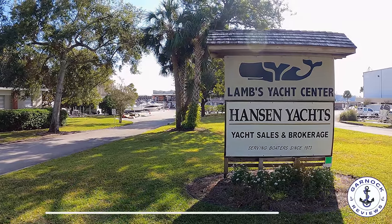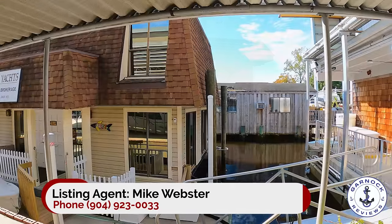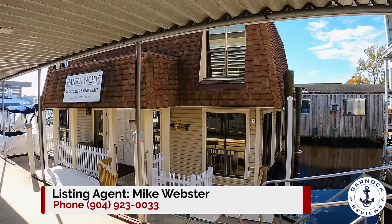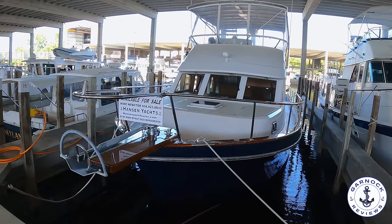Hey everyone, welcome back to Garnet Reviews. Today I'm back down at the Lambs Yacht Center in Jacksonville, Florida, working with Hanson Yachts, and this time I'm checking out Mike Webster's latest listing: a 1994 Ocean Alexander 423 Classico Trawler Yacht.